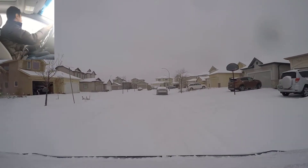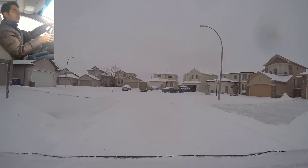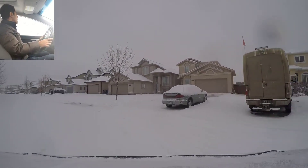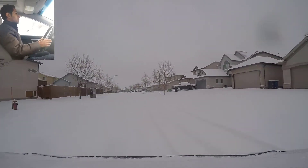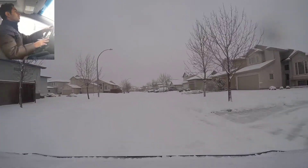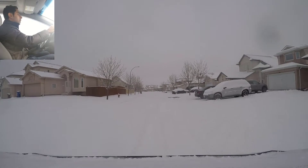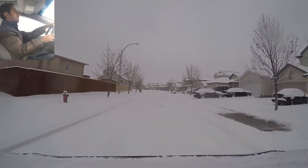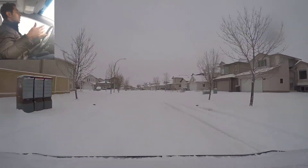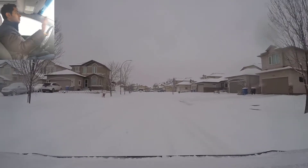We see parked cars, so we signal, shoulder check, and pull out — you still have to follow all the rules. Now doing a right shoulder check to pull back to the right side, checking the left side to make sure nobody's driving in my lane — sometimes people drive in the wrong lane for some reason. See how there's a lot of snow on the right-hand side? I can signal, shoulder check, and drive a little more to the left, because if I keep driving on the right I might get stuck in the snow. So if there's a lot of snow on the right, don't drive there — signal, shoulder check, and just drive on the left side.